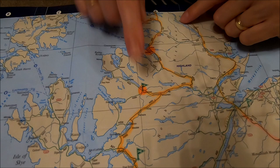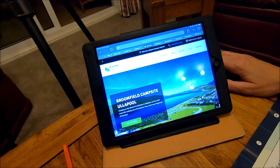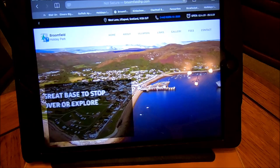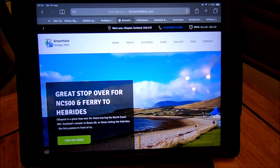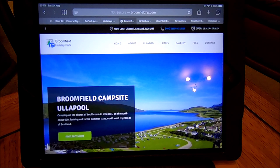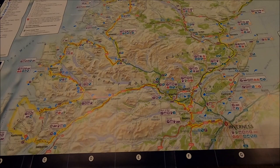We're staying at Kinlochwe for two nights, and the next stop after that we head along the A832 to Ullapool - Broomfield Campsite, Ullapool. We're right on the coast there with beautiful views, as you can see. It's another site that's come highly recommended to us and we're really looking forward to that one. Two nights again - a lovely location on the west coast of Scotland.